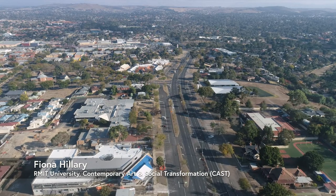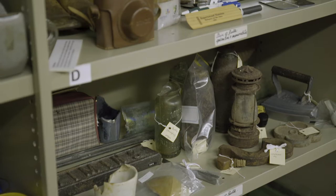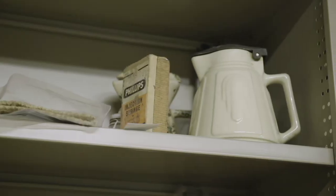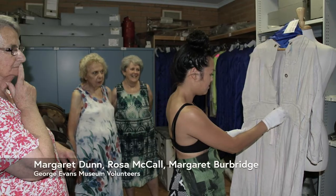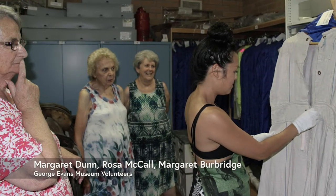The artists were commissioned to respond to the George Evans collection, which is part of the Hume collection that sits here in Sunbury and contains a whole lot of memorabilia, artworks, important documents, and reflections on different eras of life in Sunbury. Each of the artists has worked really closely with three of the volunteers from the collection, who've kindly made it available to respond to.